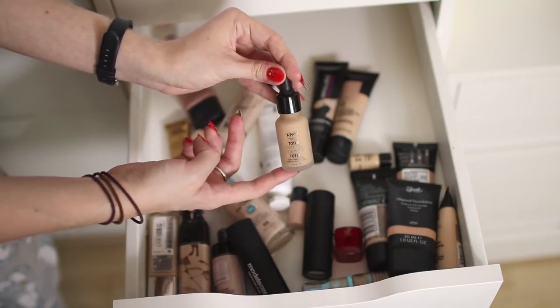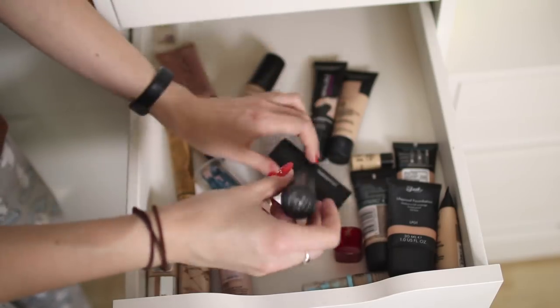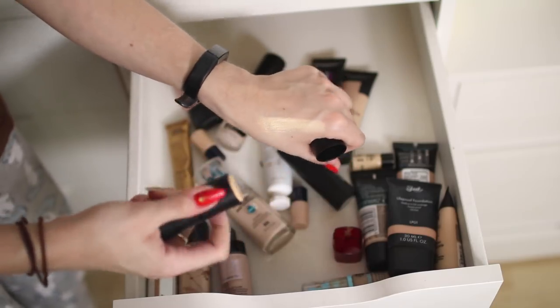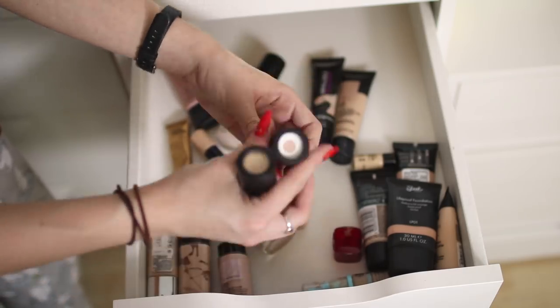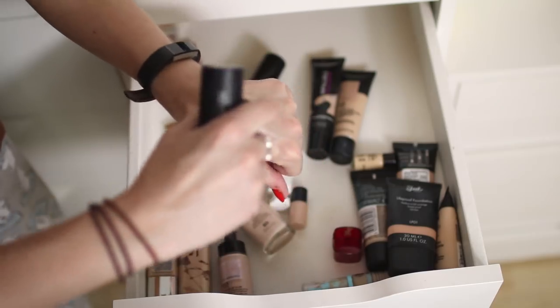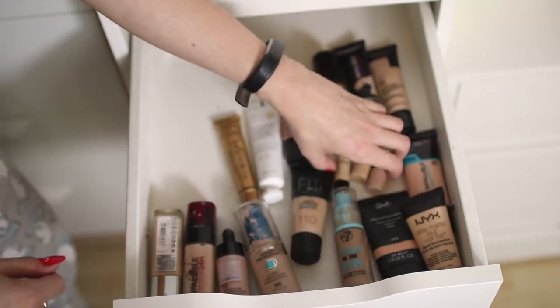I've got another NYX foundation in the shade Buff — I'm pretty sure this was my perfect shade when I have fake tan, so I'm keeping that. These two are the Models Own Foundation Sticks in shades 05 and 01 — I tried this once but I really didn't like it, I found it blended a bit patchy on my skin. They also have a white one which I used at the same time, but it's just a bit too oily for me.